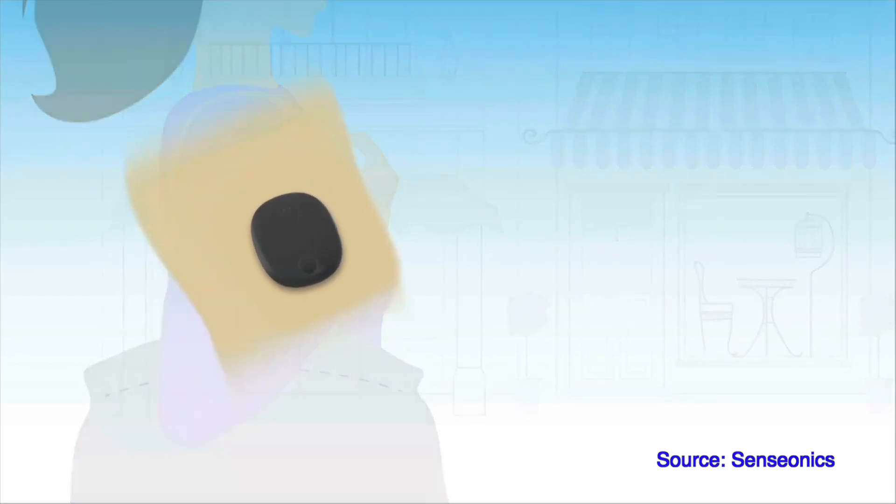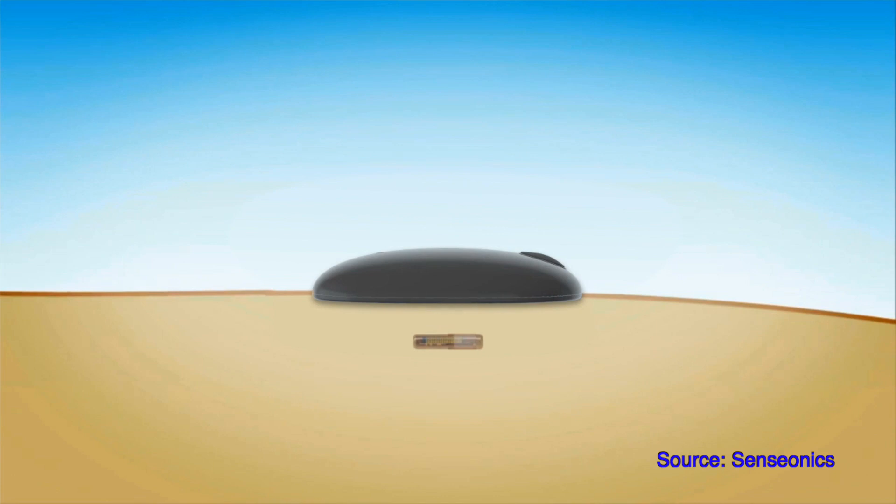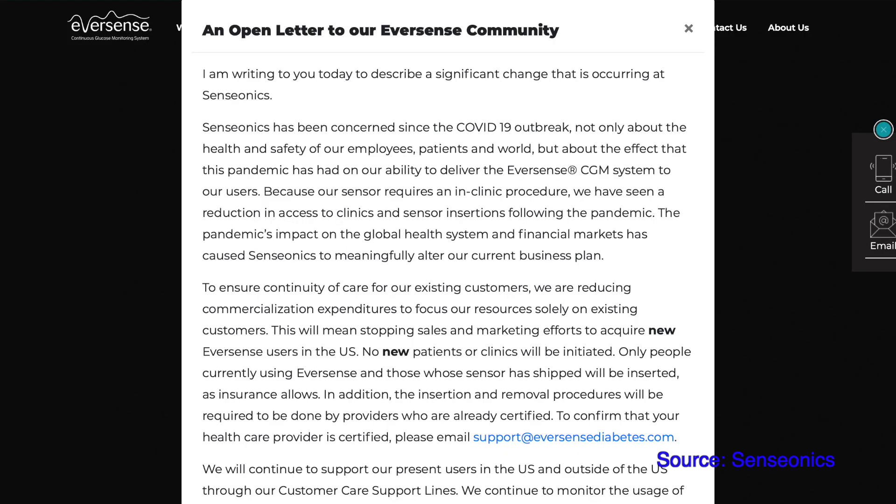Next, a quick word about Sensonic, the company behind the implantable Eversense long-term CGM. They have published a press release stating they are looking for alternative strategic options and potentially a brand new owner. Sensonic has decided to reduce ongoing marketing and sales costs by suspending sales of the Eversense system to new US customers, though Eversense CGM will continue to be sold to existing US customers. The company states this is allowing them to reprioritize on getting the Eversense XL system approved in the US.